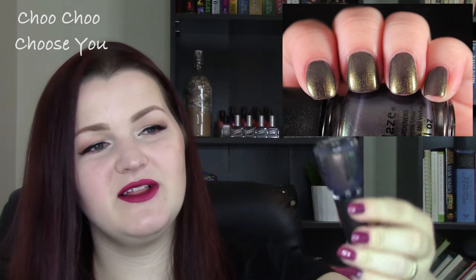Not last fall but the fall before, right after the Giver collection, there was a train-themed collection with some really cool polishes. This one's called Choo Choo Choose You — in the bottle you see purple, green, and gold. It's technically a purple if you want to get specific, but it goes between purple and green. Just beautiful, totally recommend.